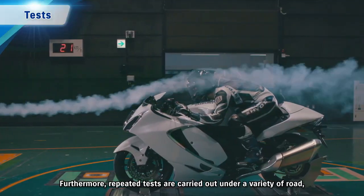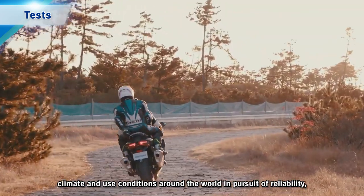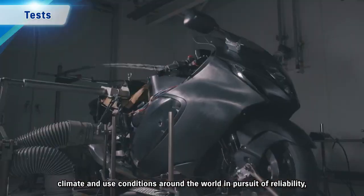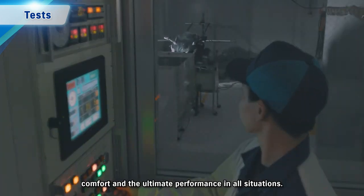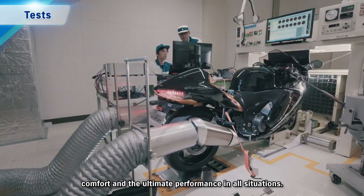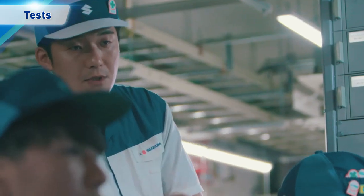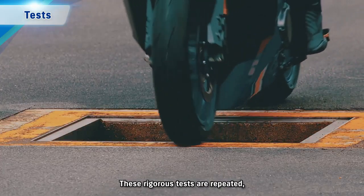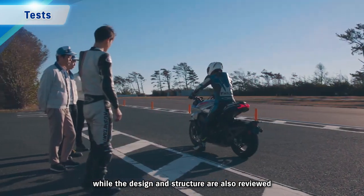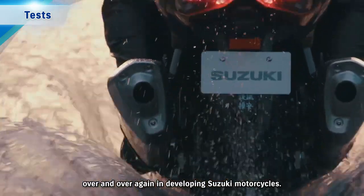Furthermore, repeated tests are carried out under a variety of road, climate and use conditions around the world in pursuit of reliability, comfort and the ultimate performance in all situations. These rigorous tests are repeated while the design and the structure are also reviewed over and over again in developing Suzuki motorcycles.